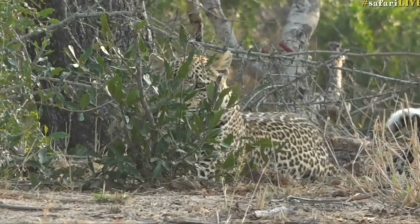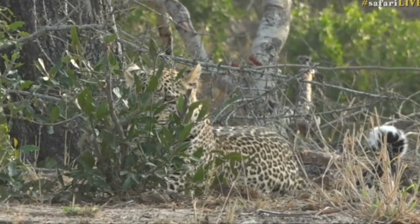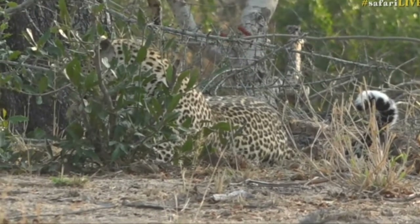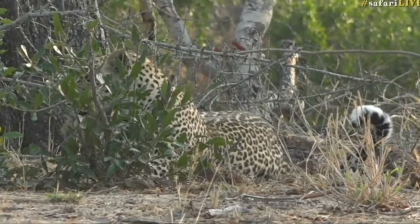What we're going to do is create a little bit more distance just to get his tail to stop moving again. While we do that, we're going to send you back up to the vehicle with James — he's got some lions to show you.